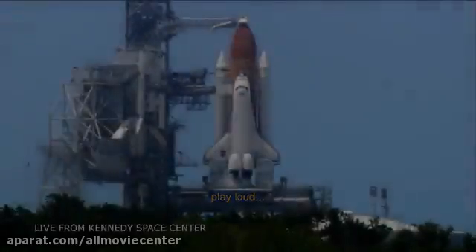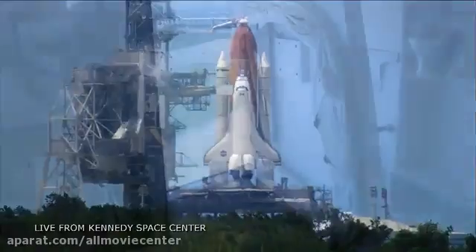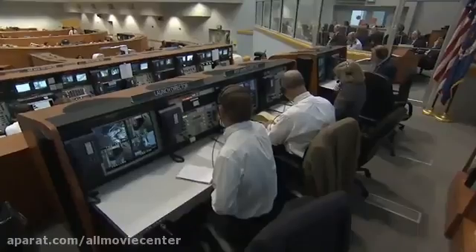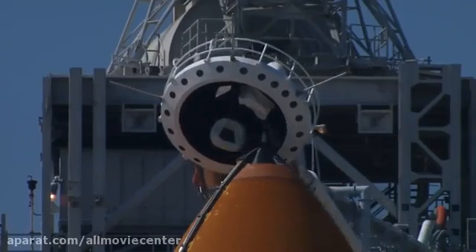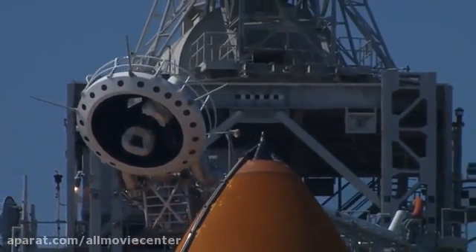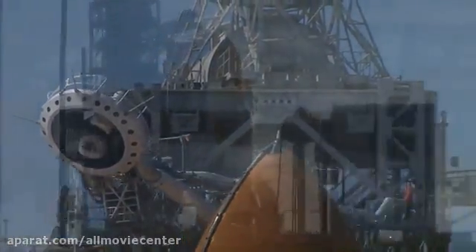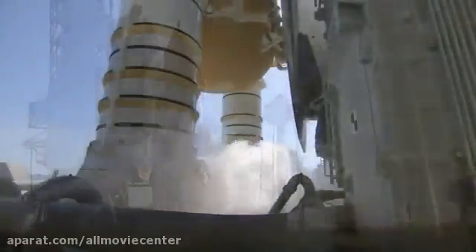T-minus 90 seconds and counting. All systems are go. We're about 90 seconds to launch the Space Shuttle Discovery. T-minus 60 seconds and counting.